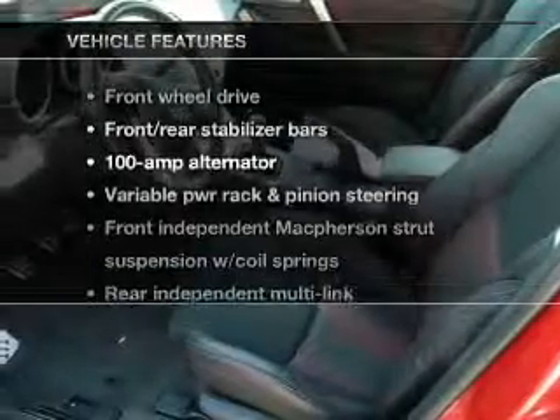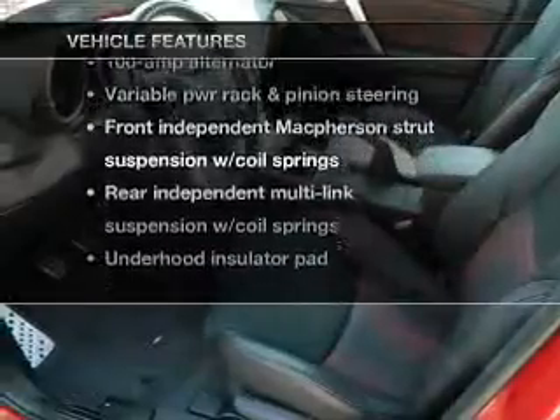And with these notable features, you won't want to miss out on the opportunity to own this amazing ride. Power door locks, power windows, cruise control, power steering.